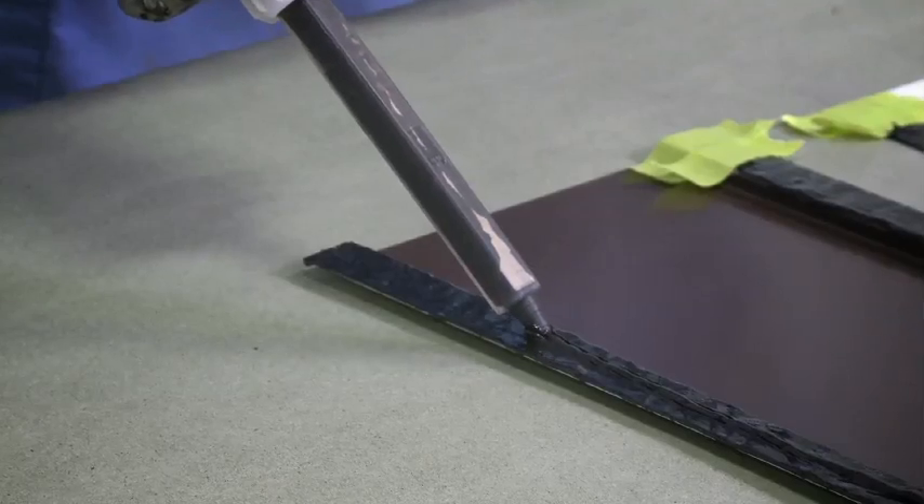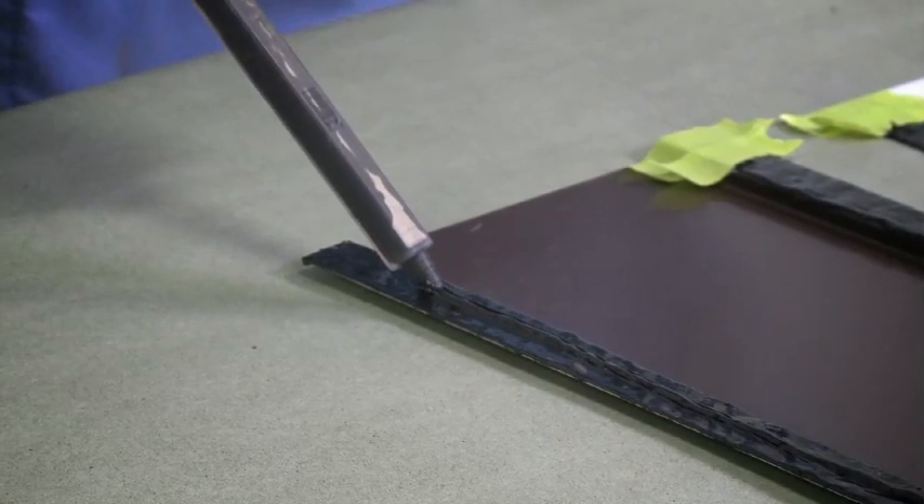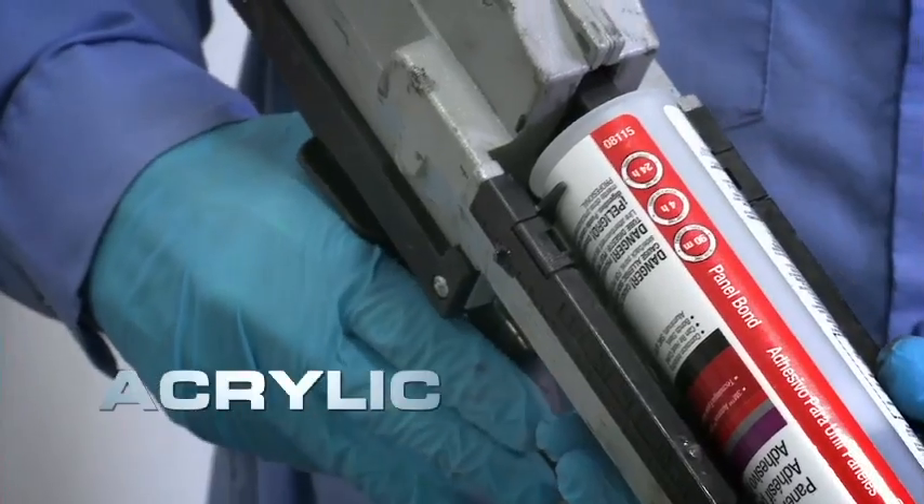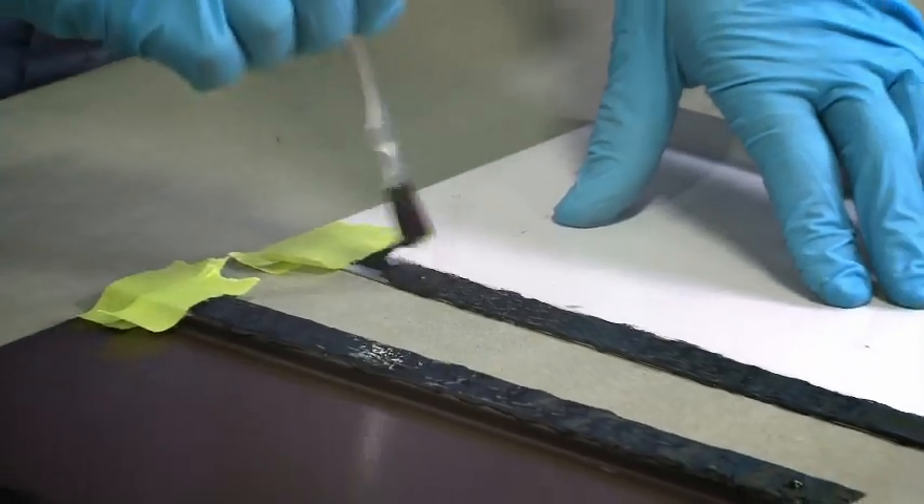In addition to the live demonstration, this course provides plenty of information you'll need to know about different types of adhesives, including epoxy, acrylic, and urethane-based adhesives.